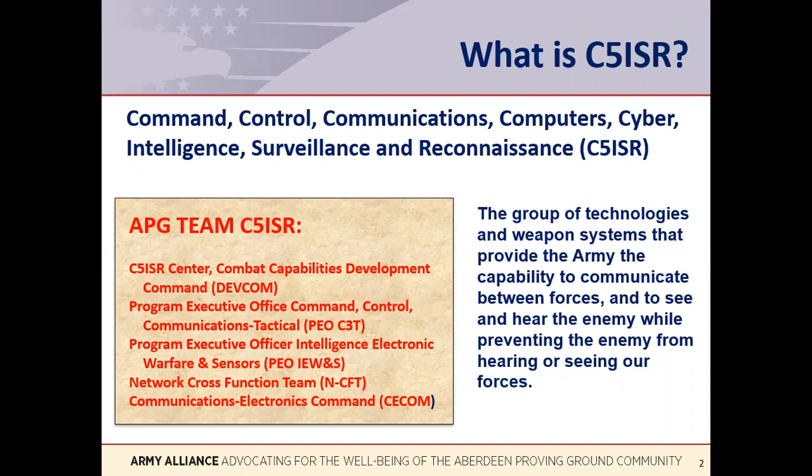What does C5ISR mean in easy-to-understand terms? If you were to classify the type of weapon systems the Army has in its inventory, you could say the following: there are tanks, trucks, and other wheeled vehicles; there are helicopters, planes, and drones; there are artillery, mortars, and guns; there are missiles, bombs, and bullets. And then there is C5ISR — the group of technologies and weapon systems that provide the Army the capability to communicate between forces and to see and hear the enemy, while preventing the enemy from hearing or seeing our forces.